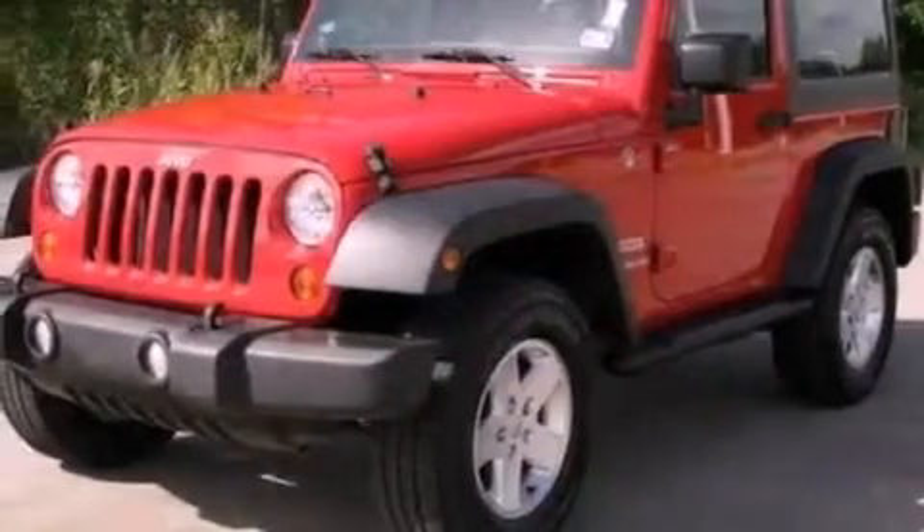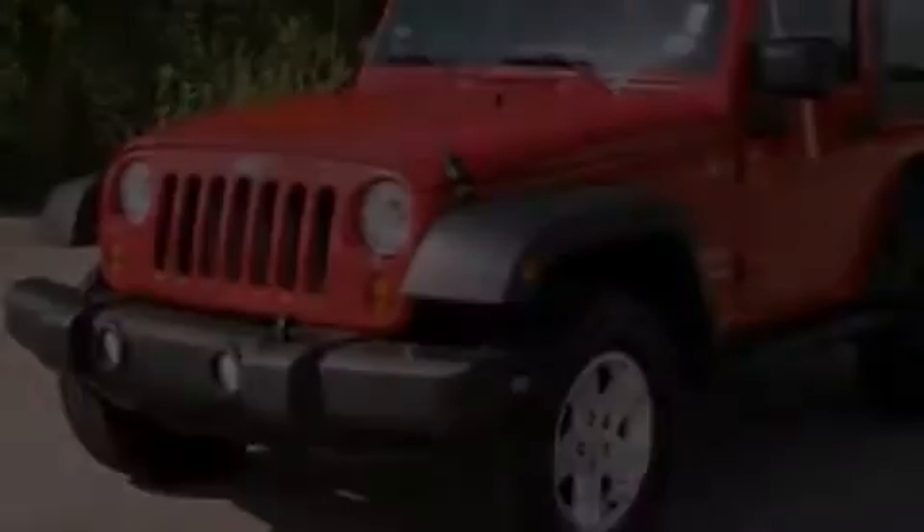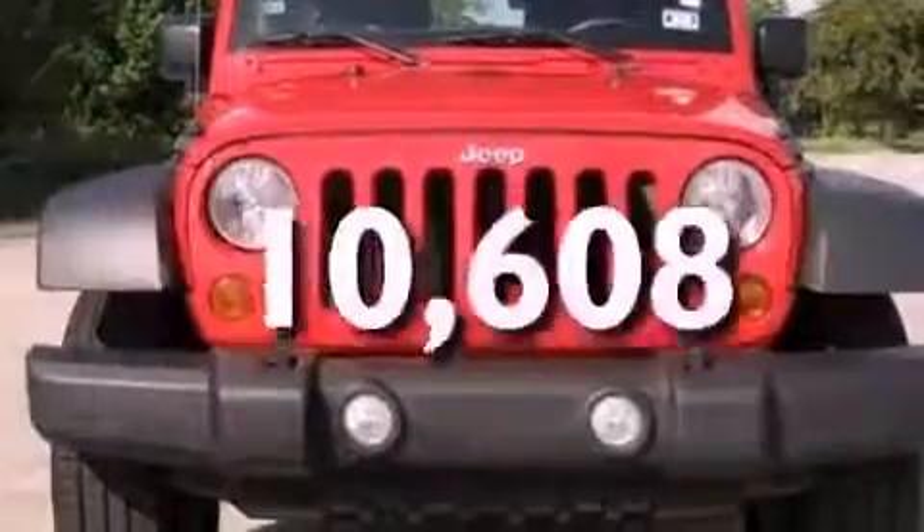Also included are automatic locking wheel hubs, front fog lights, privacy glass, an anti-lock braking system, and a CD player. This vehicle has fewer than 11,000 miles on the odometer.